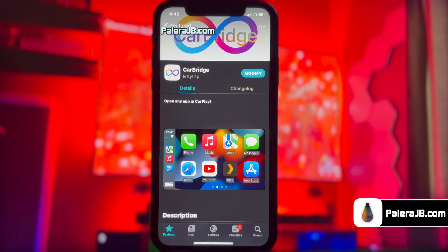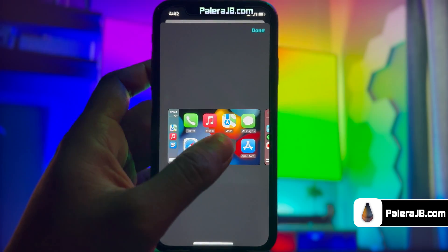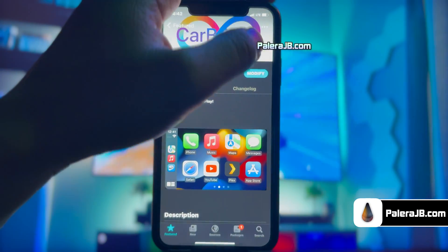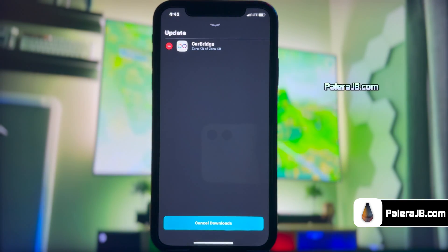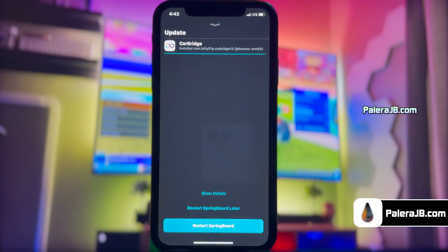Let me show you something cool that you can get for free. Here I'm going to install this bridge app for car. It allows you to open any app in your Apple CarPlay, and as you know, currently you have very limited access to apps on your car. But with this tweak, you can run any app you want — you can even watch YouTube, Netflix, Amazon Prime, etc. Just give it a moment to get the tweak downloaded.